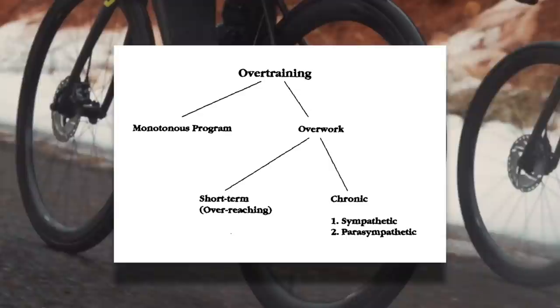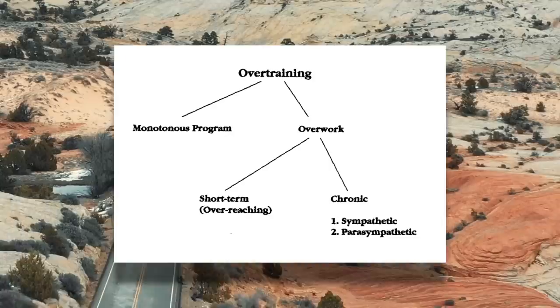Chronic overwork is what you might typically think of as overtraining — where you've been working too hard for too long and now you're cooked. If the period of overwork is short-term, that's overreaching, which isn't so much of an issue. But if it's chronic, then we get overtraining, which can be further divided into two types: sympathetic and parasympathetic. Remember that your sympathetic nervous system is associated with fight or flight, and your parasympathetic nervous system is associated with rest.